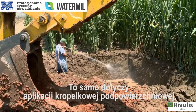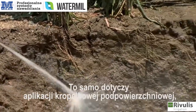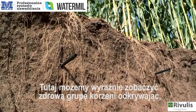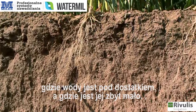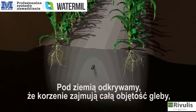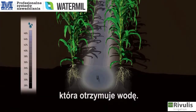The same applies to subsurface drip applications, where roots grow in most of the soil profile, with increased root density in proximity to the drip line. Here we can clearly see a healthy cluster of roots, revealing just where water is abundant and where it is scarce. Underground, we discover that the roots occupy the entire soil volume that receives water.